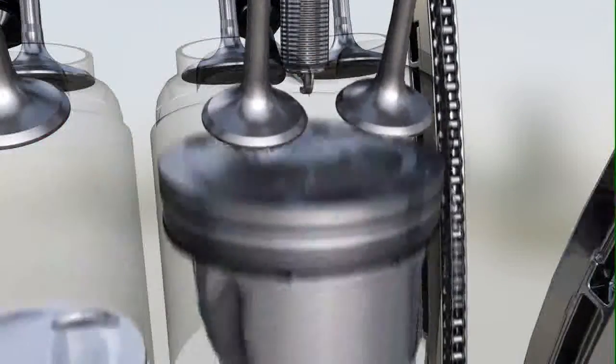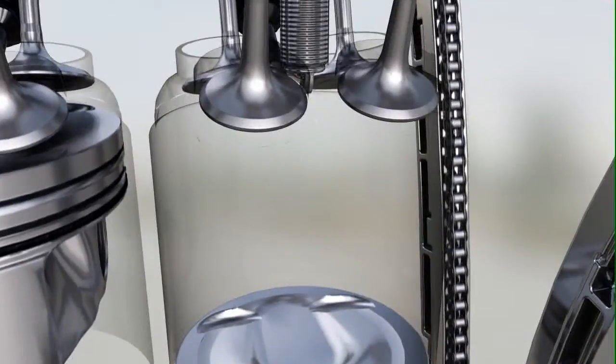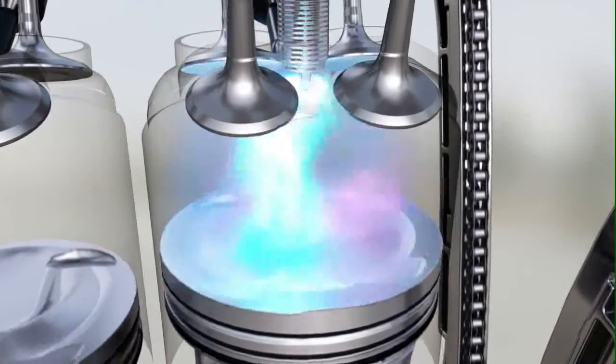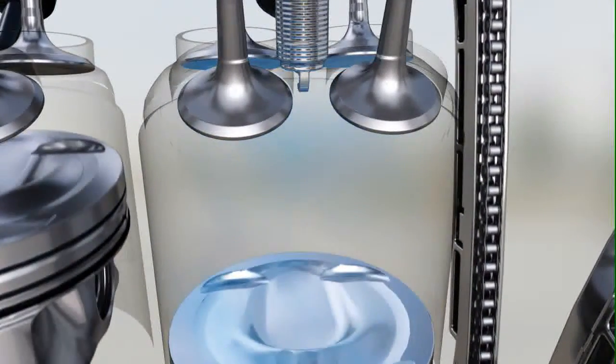How does this work? One key element is direct injection. The high-pressure system injects fuel into the cylinder in a small, precise amount at up to 200 bar. The effect is a cooler, denser charge, which leads to less fuel consumption.